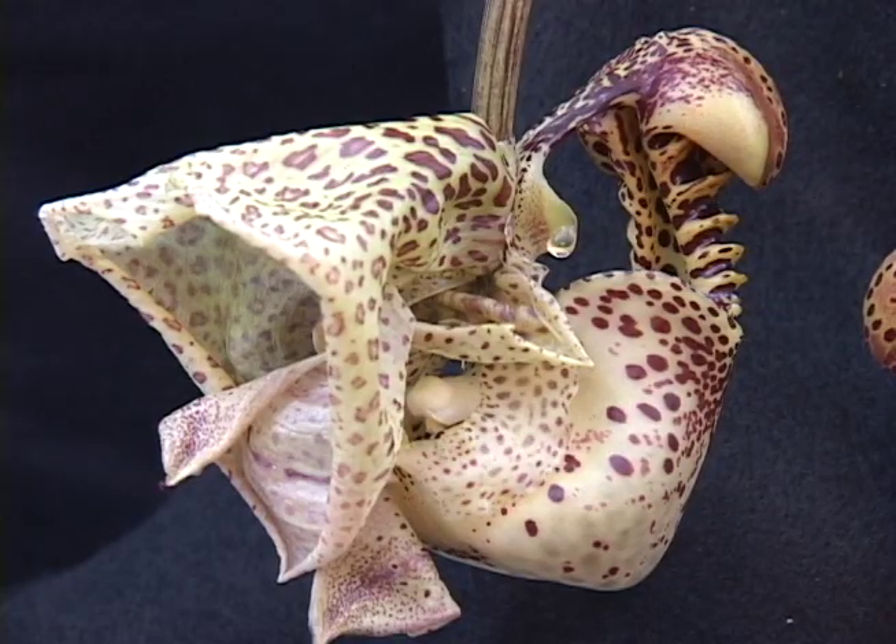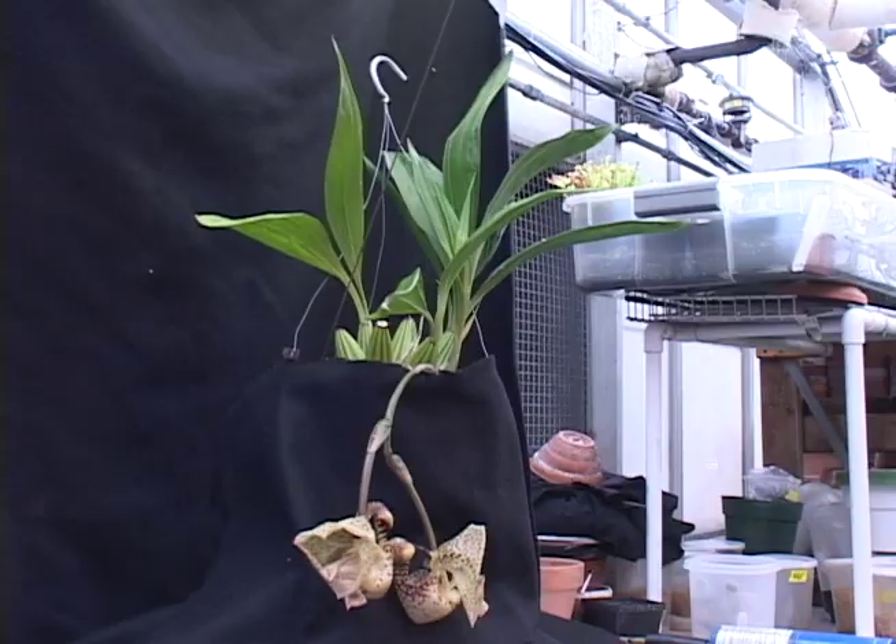Just the blooming part was about 15 hours for one flower. The process from bud to fully open flower — it was weeks.